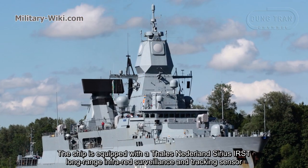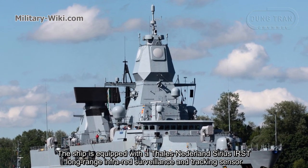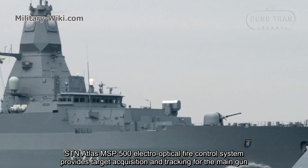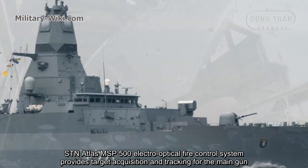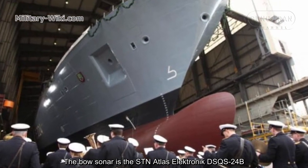The ship is equipped with a Thales Nederland SIRIUS IRST long-range infrared surveillance and tracking sensor. The STN Atlas MSP 500 electro-optical fire control system provides target acquisition and tracking for the main gun. The sonar is the STN Atlas Electronics DSQS-24B.